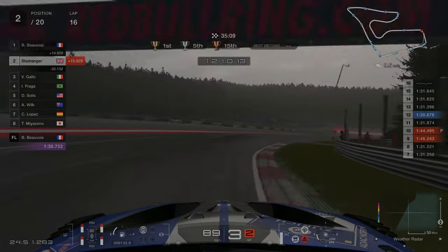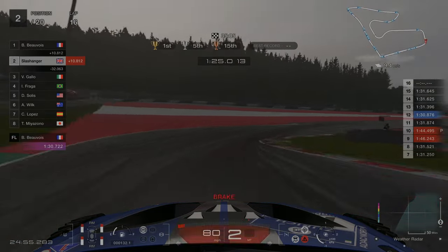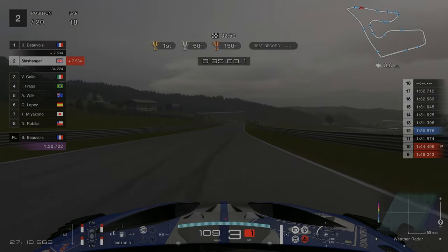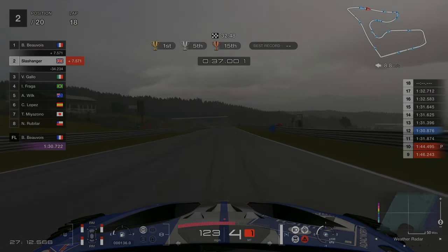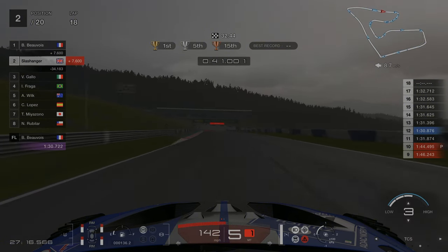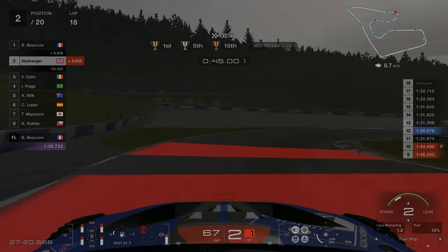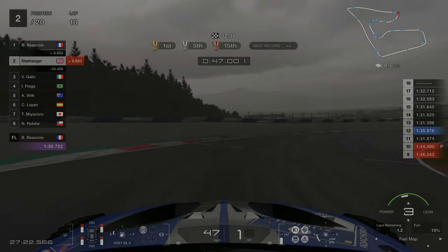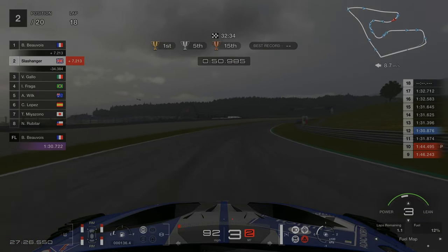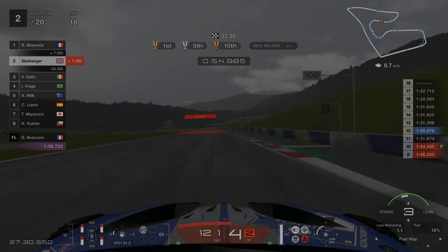When you get to around the lap 16 mark you'll notice that it is now a lot darker, and looking at the weather radar the weather is slowly beginning to change. On lap 18 the rain is imminent, and I've also noticed I've got just over 1 lap of fuel left. I'm going to try and hold off for as long as I can until the wet weather actually arrives, as I don't want to completely destroy my wet tyres by racing on a dry track.